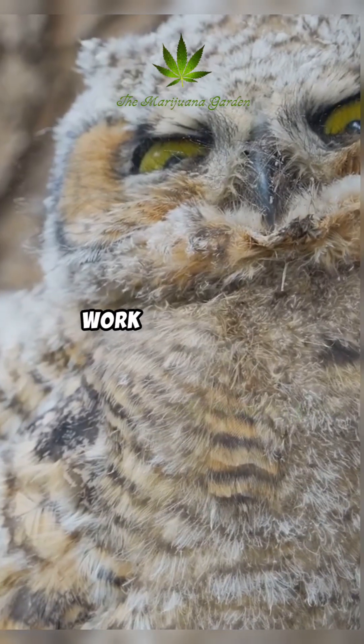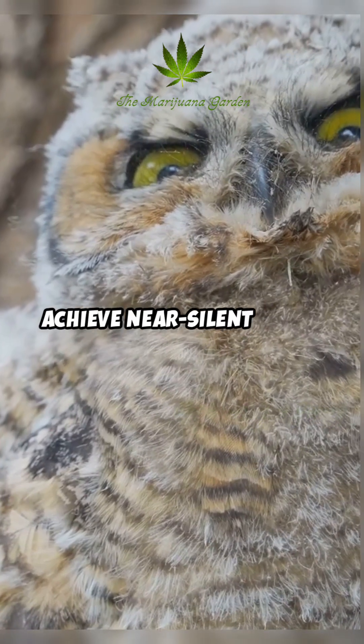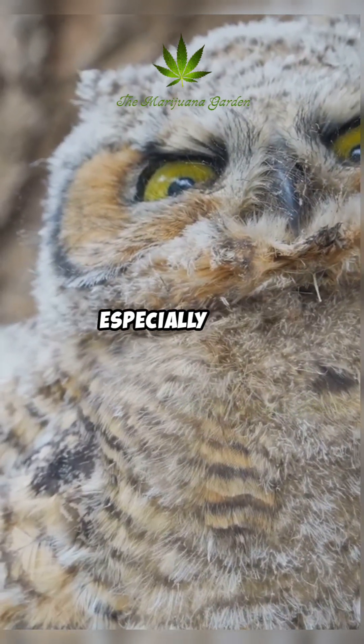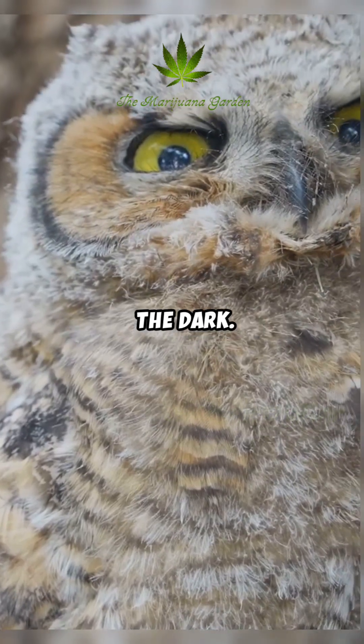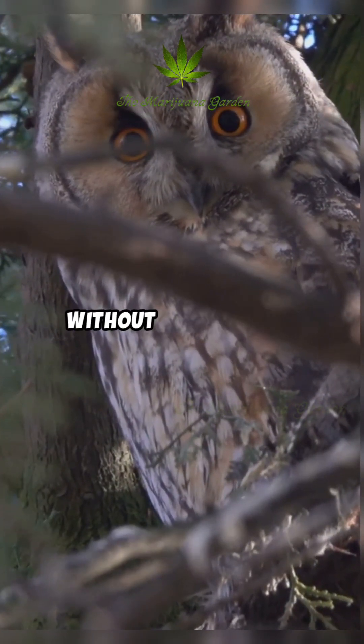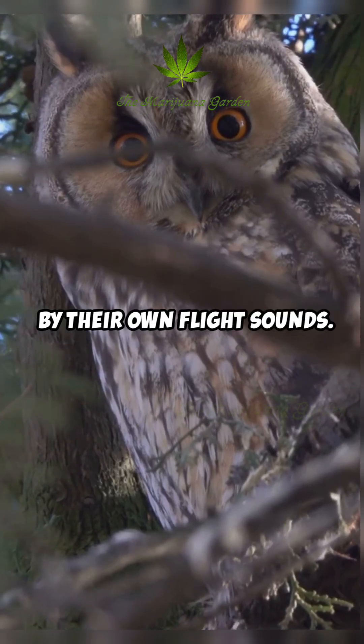These adaptations work in concert to achieve near-silent flight, which is crucial for owls to ambush their prey, especially those with keen hearing in the dark. It also helps them to hear their prey more effectively without being masked by their own flight sounds.